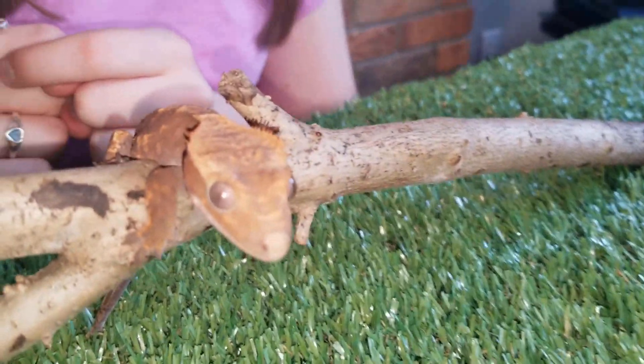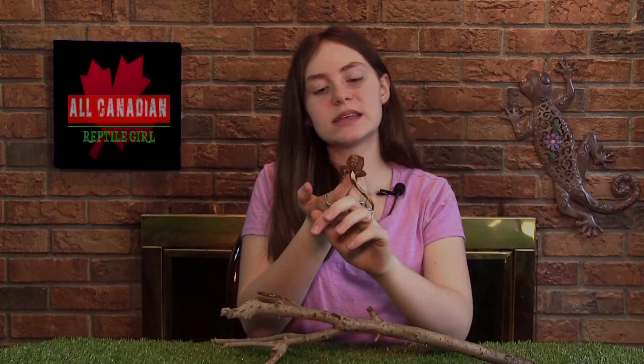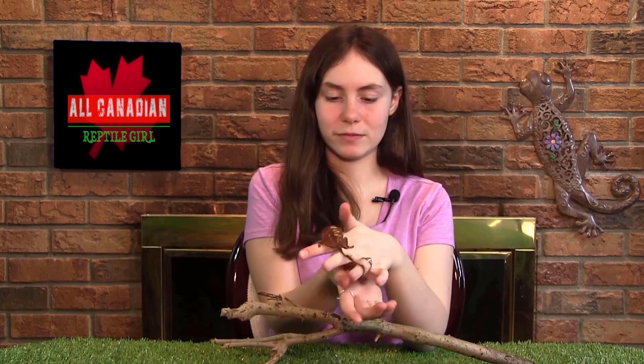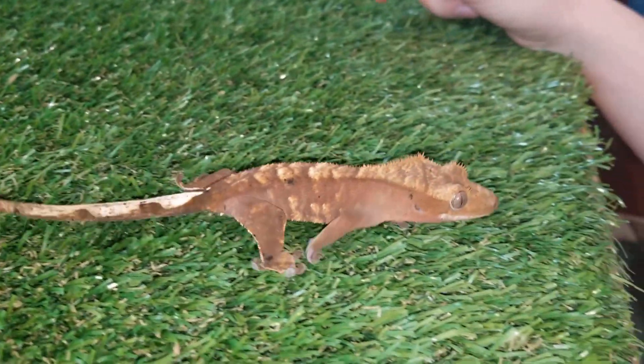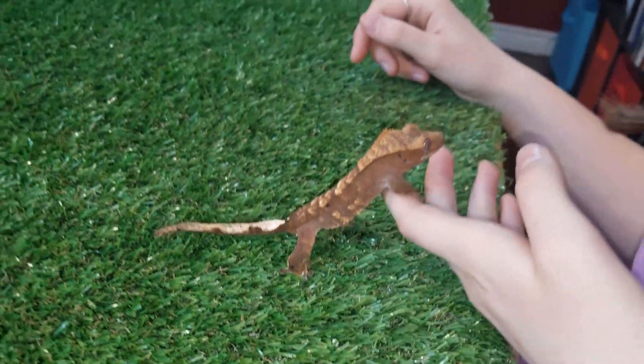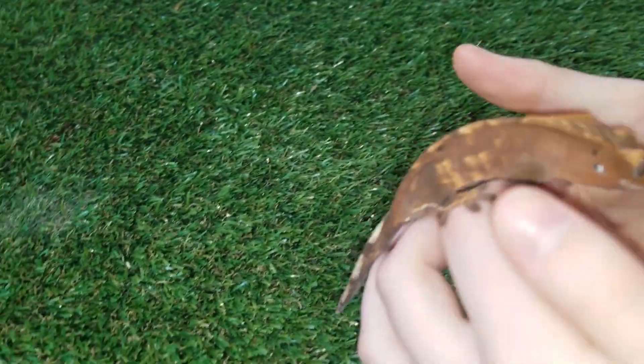Here is Night Monkey, my crested gecko. He is about 8 months old and still pretty small. These guys in captivity will live to be about 15 to 20 years old, so they will make a great companion for you for a very long time. Night Monkey is about 6 inches long. Adult crested geckos will usually grow to be about 10 inches, so he's still got a little bit of growing to do.